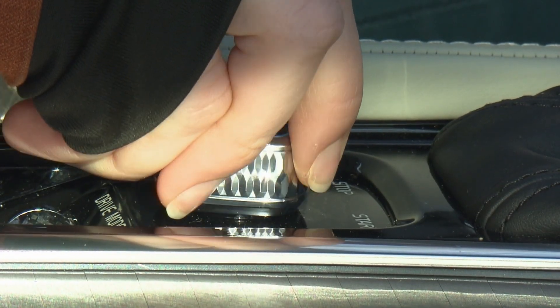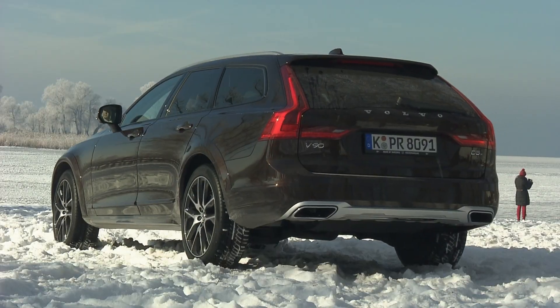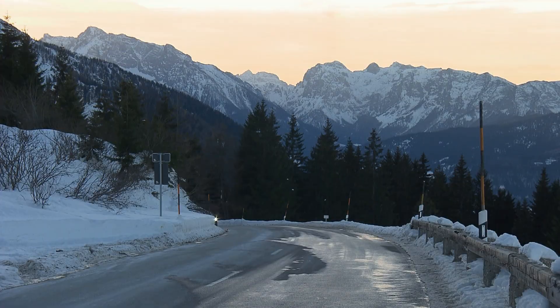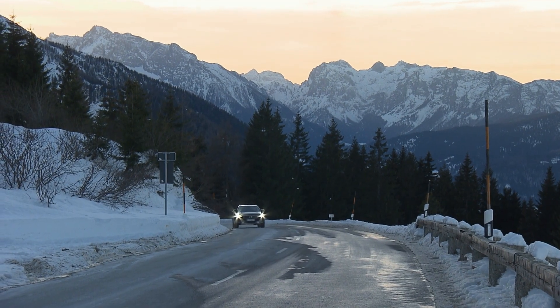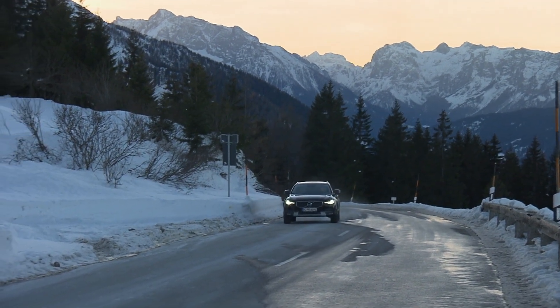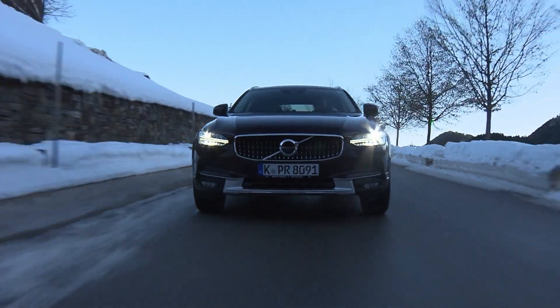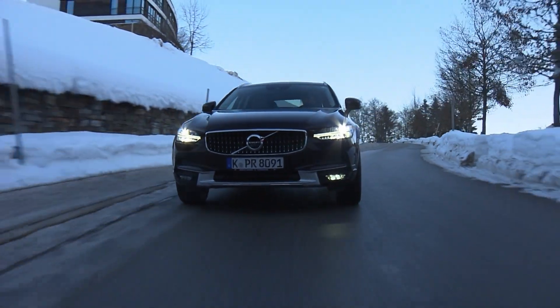This is not completely new terrain for Volvo. The Swedish car makers brought out their first cross-country model 20 years ago — the smaller V70 XC. With the V90 cross-country, Volvo wants to give motorists the freedom to get out and about in the country without the need for an SUV.